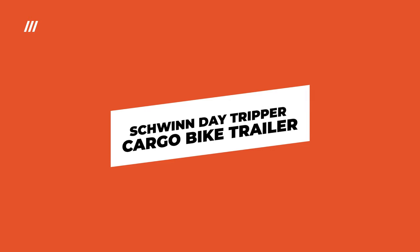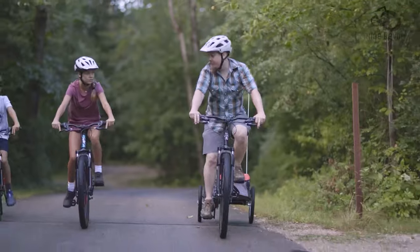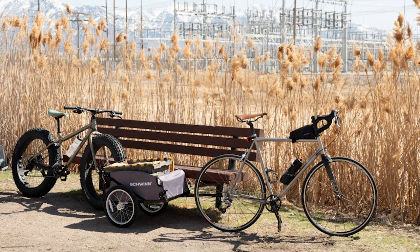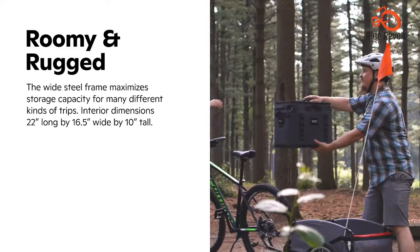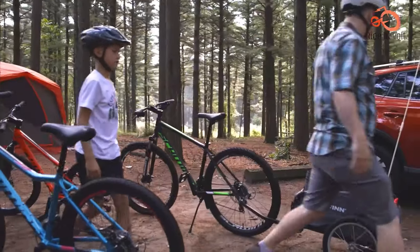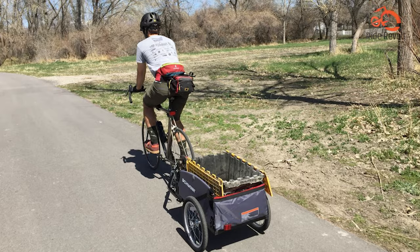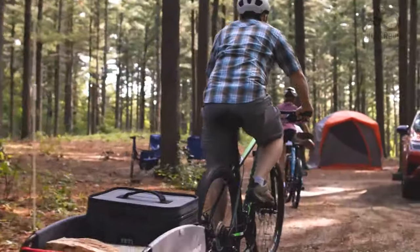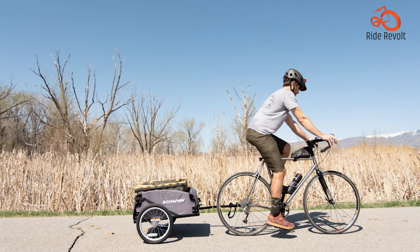The Schwinn Day Tripper is a reliable option for a covered cargo trailer, manufactured by a trusted company with a long history of designing bicycles and accessories since the 1800s. Offering an impressive haul capacity of 100 pounds and a wider storage compartment measuring nearly 23 inches, the Day Tripper is compatible with most bikes, with a Schwinn Universal Coupler attachment included. Equipped with a water-resistant cover, this trailer provides additional protection from rain, dust, and UV rays. The cover rolls up when not needed, and the collapsible frame and quick-release wheels ensure effortless storage.